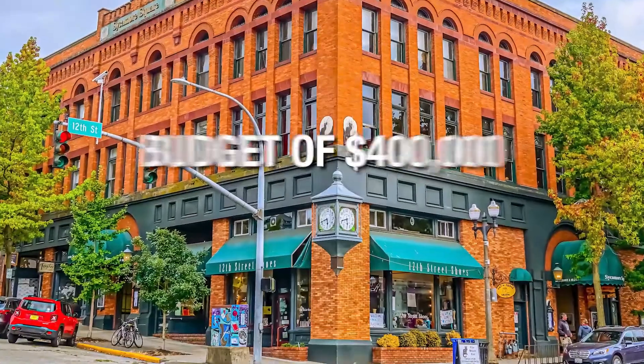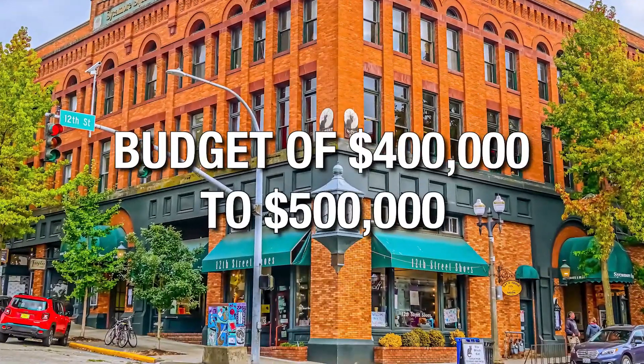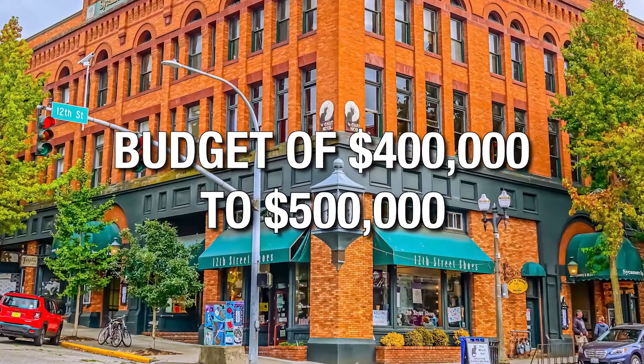So you're thinking about moving to Bellingham, Washington and you have a budget of $400,000 to $500,000 and you're curious to know what that budget might afford you. In this video, I'm going to take you around Bellingham, showing you three different options in that price point. And if you stick around till the end, I'll do a brief recap on this particular segment of the market.